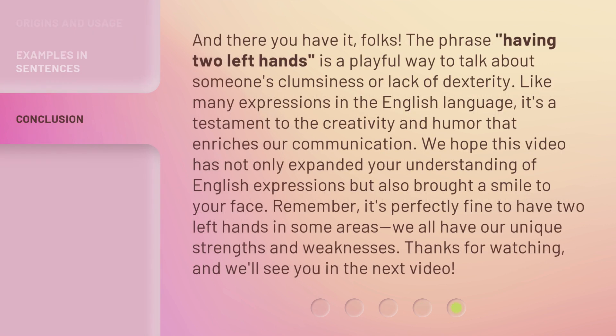And there you have it, folks. The phrase 'having two left hands' is a playful way to talk about someone's clumsiness or lack of dexterity. Like many expressions in the English language, it's a testament to the creativity and humor that enriches our communication. We hope this video has not only expanded your understanding of English expressions but also brought a smile to your face. Remember, it's perfectly fine to have two left hands in some areas — we all have our unique strengths and weaknesses. Thanks for watching, and we'll see you in the next video.